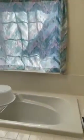Master bedroom. Walk-in closet. Place is very clean. Big master bath with shower, toilet, mirror, and separate tub.